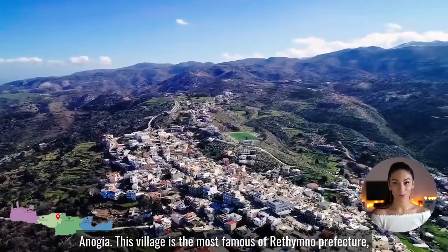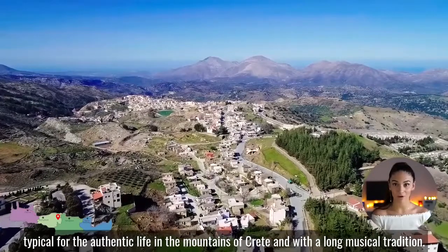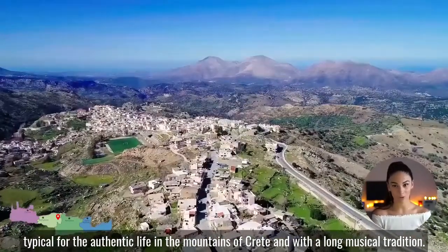This village is the most famous of Rethymno prefecture, typical for the authentic life in the mountains of Crete, and with a long musical tradition.